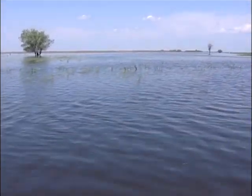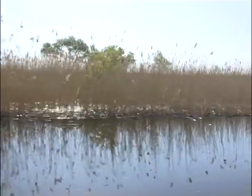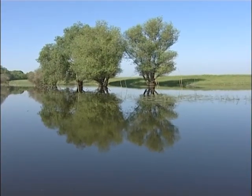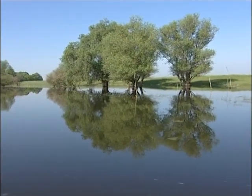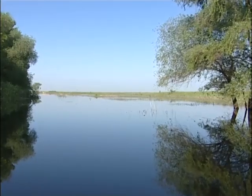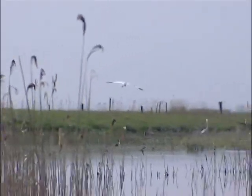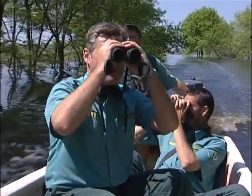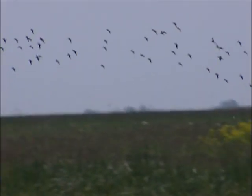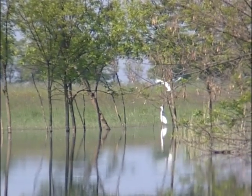The Hortobágy River flows through the park for a distance of 55 kilometers. When the dams and canals were built, it was prevented from playing its role in maintaining the ecological balance of the Pusta. Now, at the end of winter, when the thaw comes, its bed overflows naturally, irrigating the vast plains. Migratory birds nest and feed in it until the end of the summer. In autumn, the park is home to the biggest number of cranes in Europe — up to 80,000.